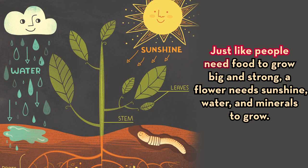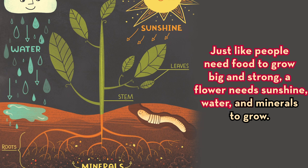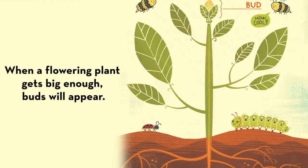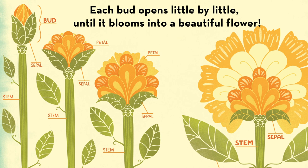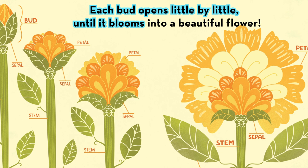Just like people need food to grow big and strong, a flower needs sunshine, water, and minerals to grow. When a flowering plant gets big enough, buds will appear. Each bud opens little by little until it blooms into a beautiful flower.